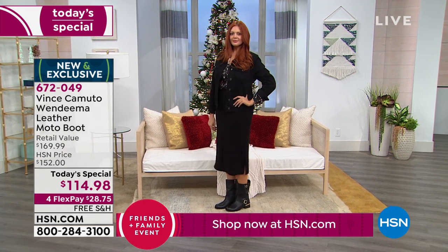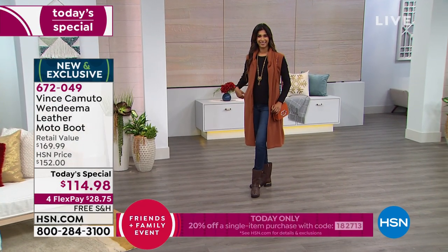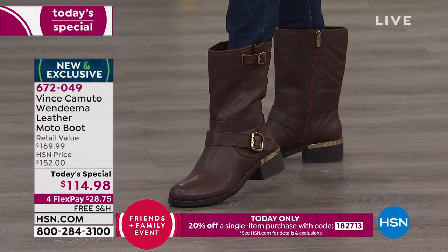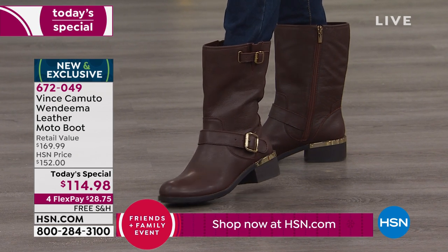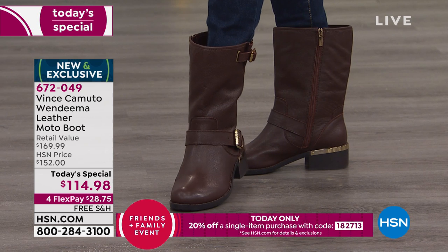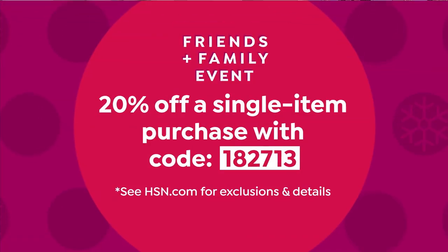These are available in medium and wide widths. We originally started with size 5 and went to size 12, including half sizes. Today only, you're looking at not our regular price, not the retail value of nearly $170 — you've got it for $114.98. But remember, if you use that friends and family coupon, you can take 20% off, making it about $92.